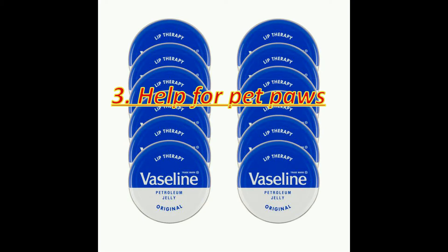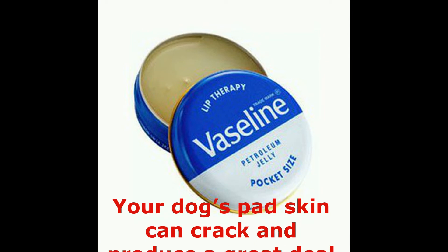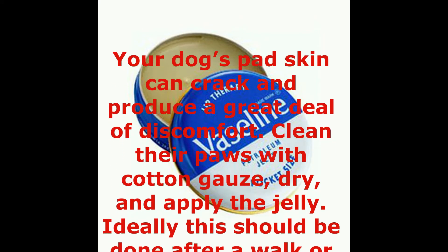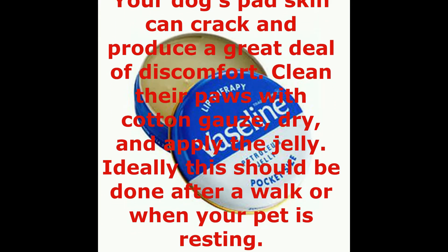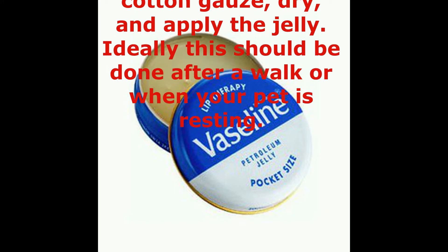Petroleum jelly can also help with pet paws. Your dog's paw skin can crack and produce a great deal of discomfort. Clean their paws with cotton gauze, dry, and apply the jelly. Ideally, this should be done after a walk or when your pet is resting.